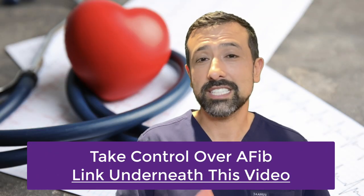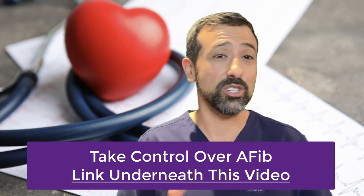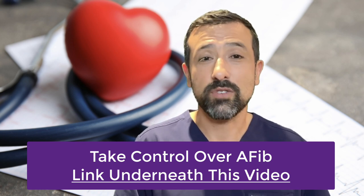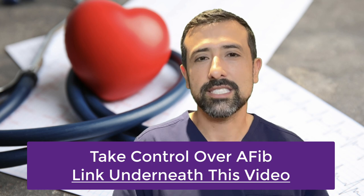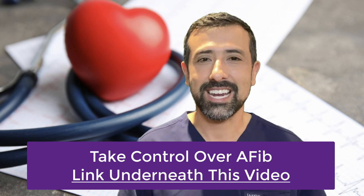I've created my own program called the Take Control Over AFib program, which puts an emphasis on these lifestyle modifications. I'll give you a step-by-step plan to improve atrial fibrillation naturally, reduce your symptoms, potentially reduce your need for an ablation procedure, and even improve the success rate of that ablation for years or even decades to come. If you want to learn more, there's a link below this video to the sign-up page where you can also read testimonials from people who've signed up. Take a look and I'll see you next time.